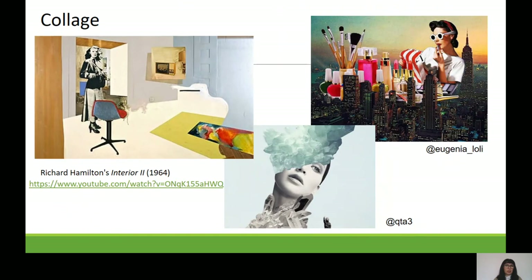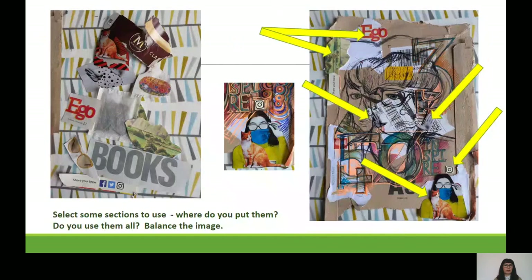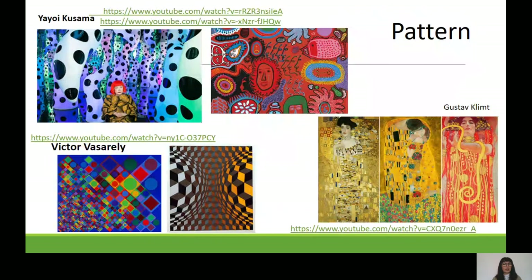The next element is collage. Collage is essentially cutting and sticking, but it's what you cut and how you stick that is important. We have Richard Hamilton on the left — a very influential pop artist — and two artists from Instagram on the right that you can look up. You're going to add collage elements onto your work. I rummaged around and found a few bits: things important to me, like a tea box, some little pictures, a masked figure, and a cat. Balance the pictures and move them around on your work before you glue them down.